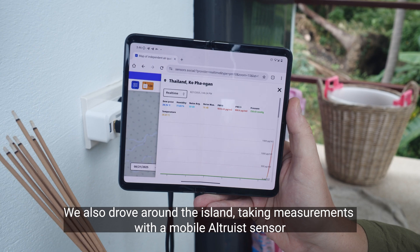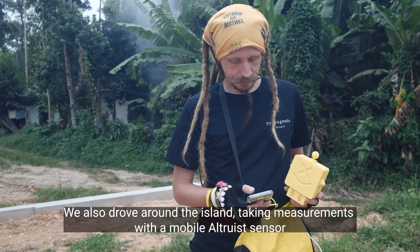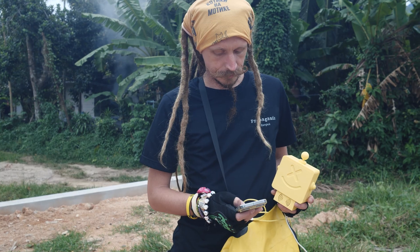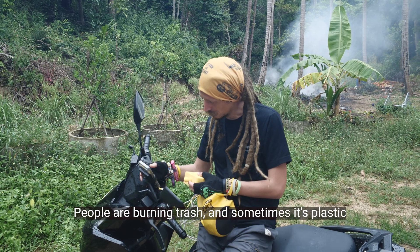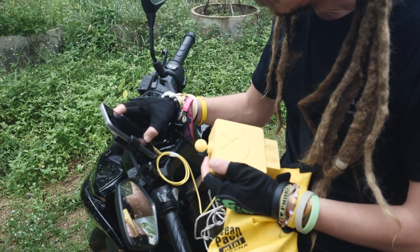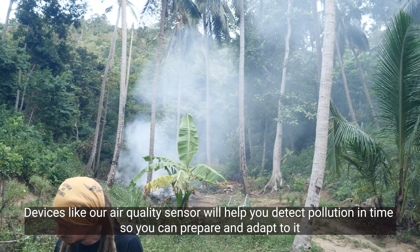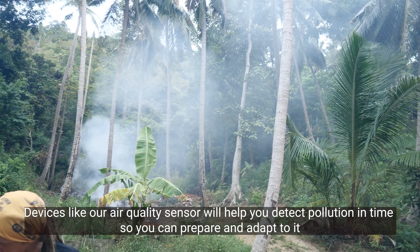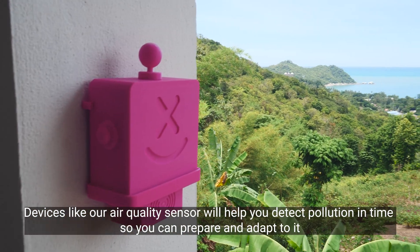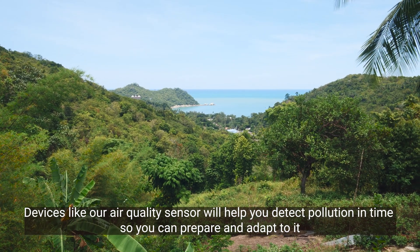We also drove around the island taking measurements with a mobile L3 sensor. People are burning trash and sometimes it's plastic. Devices like our air quality sensor will help you detect pollution in time so you can prepare and adapt to it.